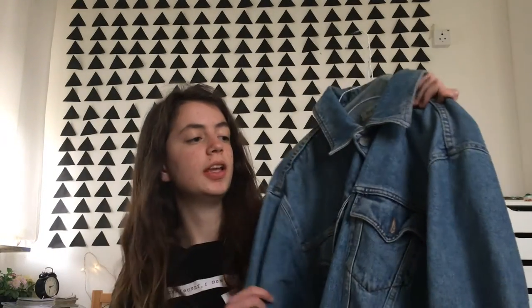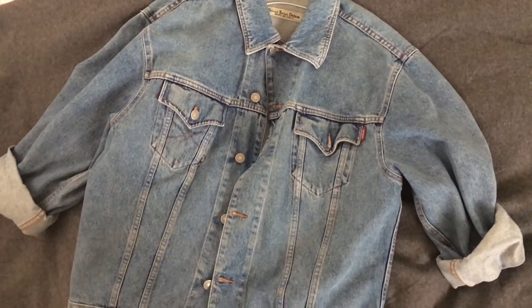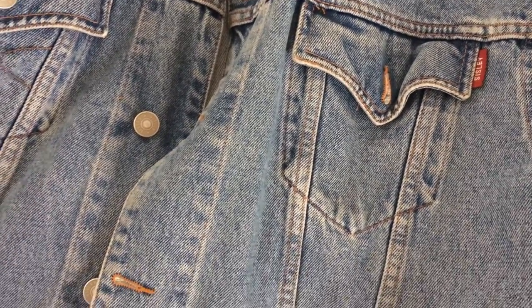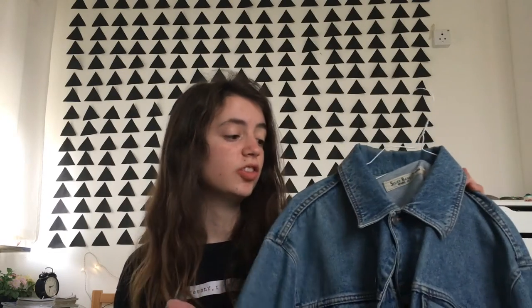Starting with fashion, my first favorite would have to be this denim jacket. Fun fact: it was my mom's denim jacket — she got it when she was 16 and now she gave it to me. I've worn it like every single day. If you follow me on Instagram then you probably saw it. I absolutely love it.